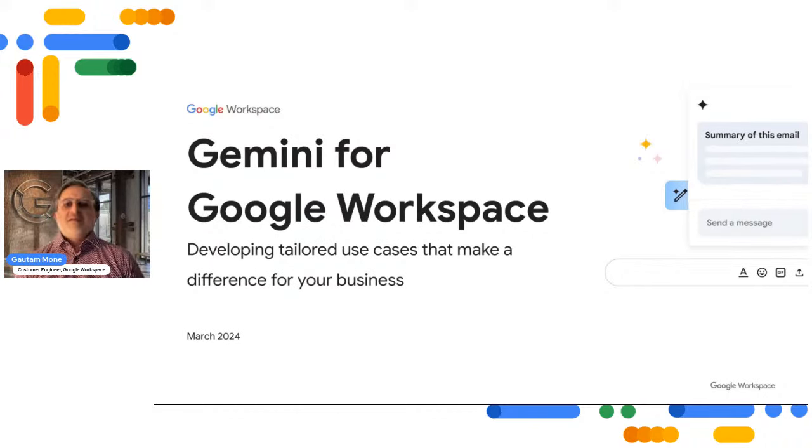Hello and welcome, Workspace community. I'm Gotha Monet, or G-Money as my colleagues like to call me, and I'm a Customer Engineer on the Google Workspace team based out of North America. I'll be leading today's session: developing tailored use cases that make a difference for your business. Our focus today will be reviewing business scenarios with the potential to drive the most value from generative AI, providing a practical approach to prioritizing use cases, and highlighting real-world examples across customer service, marketing, HR, sales, and more.